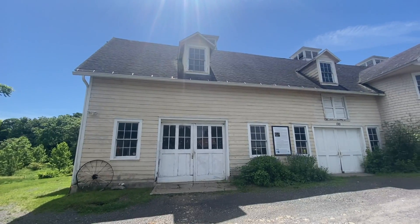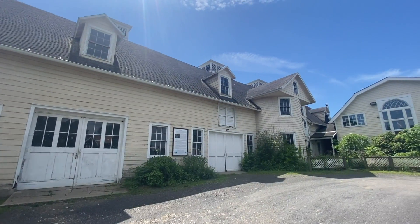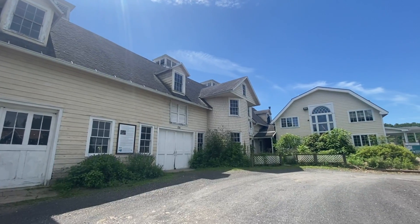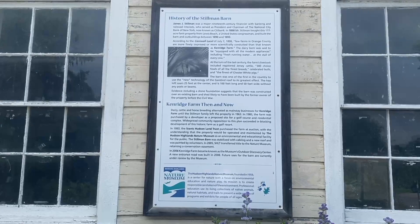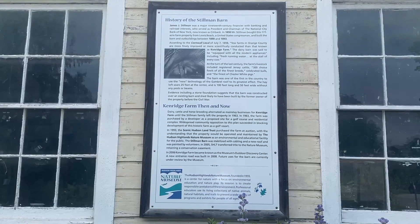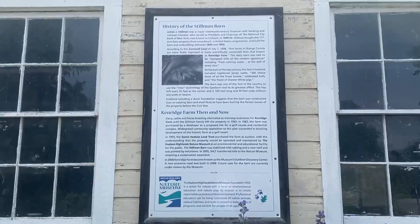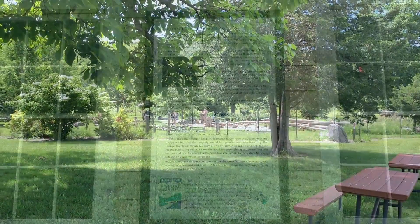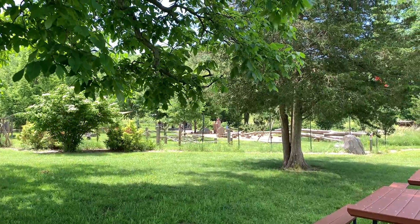Here's the Stillman Barn. I'll show you a little snippet of the history here. You're more than welcome to pause the video so you can read the sign. That was like a little playground area — Grasshopper Grove. I guess that's for the kids.